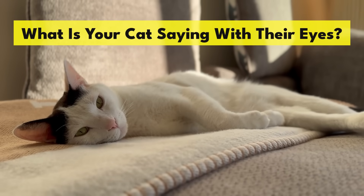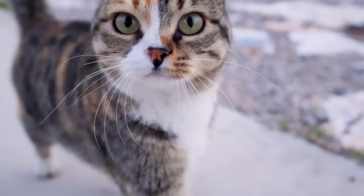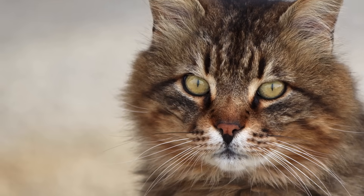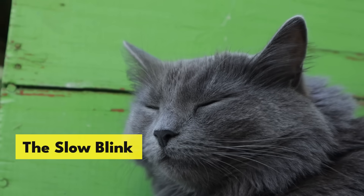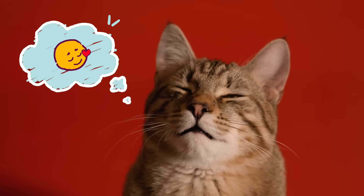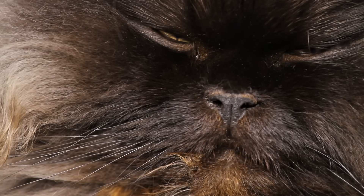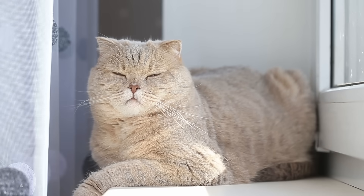What is your cat saying with their eyes? Cats use body language to communicate their feelings. While it's important to take all of their body language into account, there's a lot you can learn from reading your cat's eyes. The slow blink — sometimes called a cat kiss or a cat smile — involves slow blinking and staring to convey love and trust. Cats will relax their eyes and slowly blink to tell you they love you. The best response is to slowly blink back at your cat; this lets them know that you love them too.